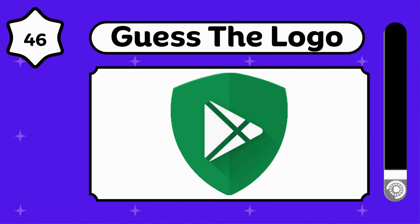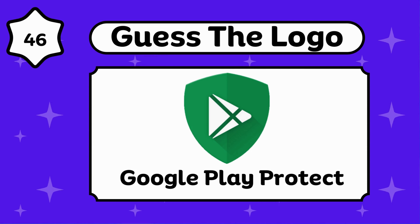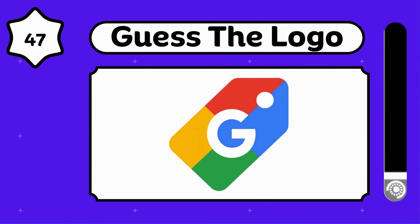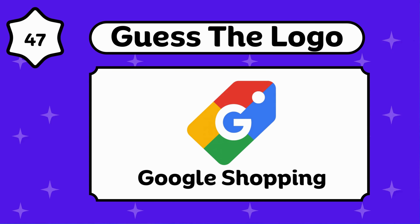Any guesses? That's Google Play Protect. Are you enjoying the video? Google Shopping.